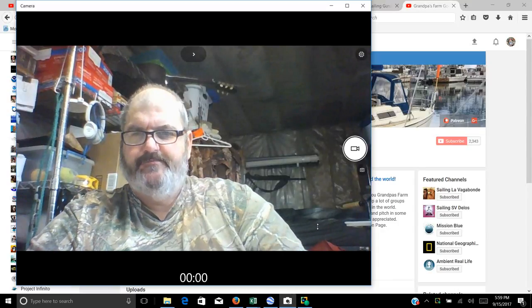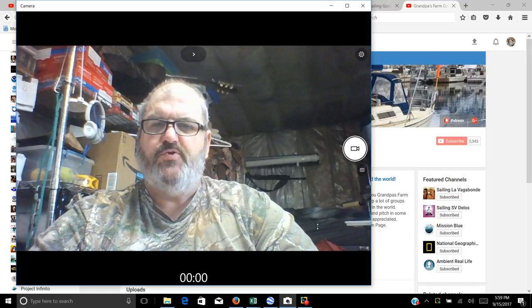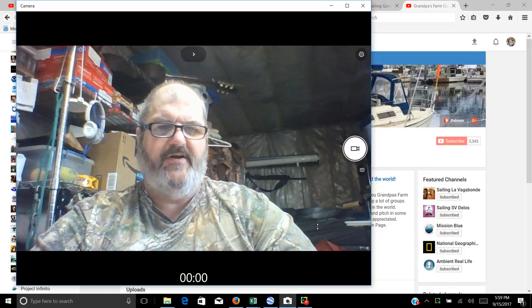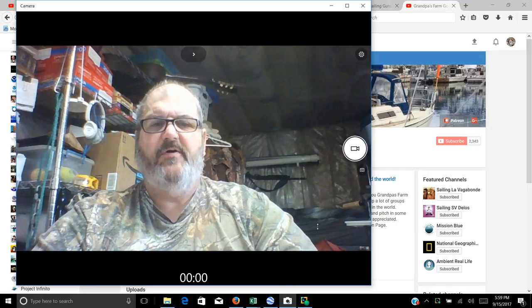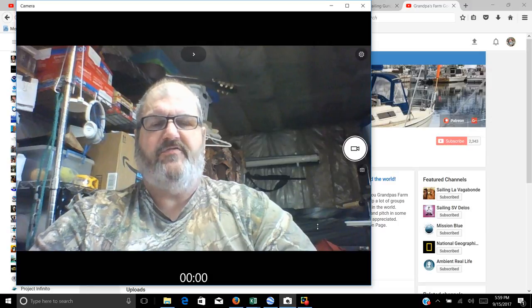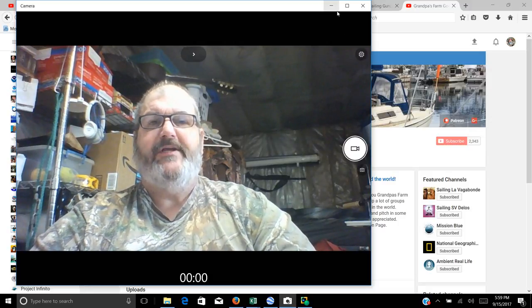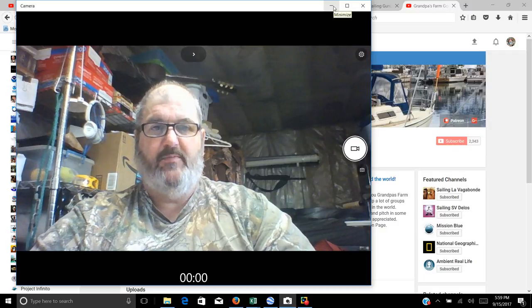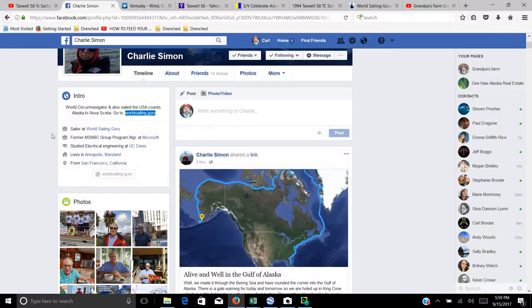Hey kids, Grandpa here. I found an interesting boat and an interesting story while doing some searching on the internet today, and I wanted to share that with you all. Bear with me on this video presentation — I wanted to show you what a real boat looks like. I recently found out about Charlie Simon.